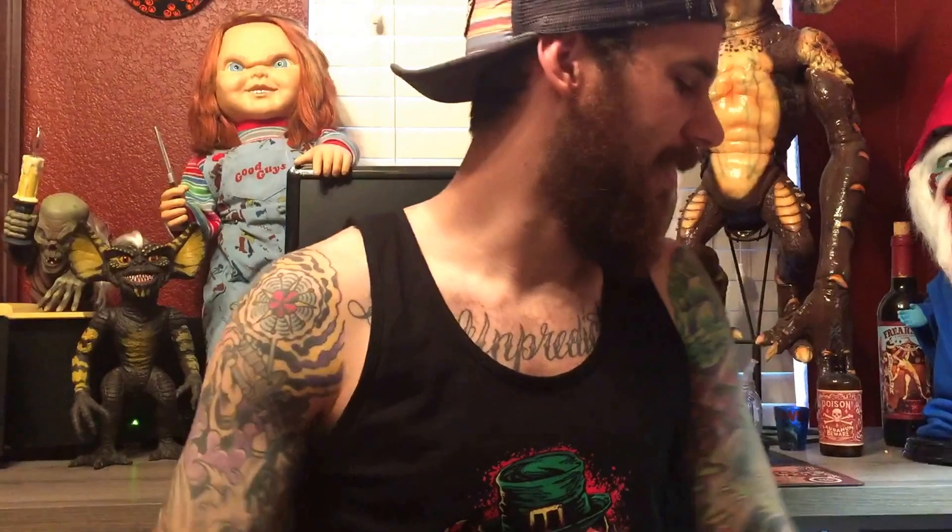Hey guys, Eric here again in the Horror Man Cave. I know it's been a while since I've posted any videos. I've just been really busy doing all kinds of stuff, working a lot, making some cool little things. This is just going to be a short little video of me showing you guys a couple of little things I made.